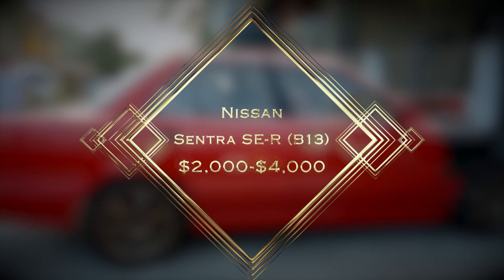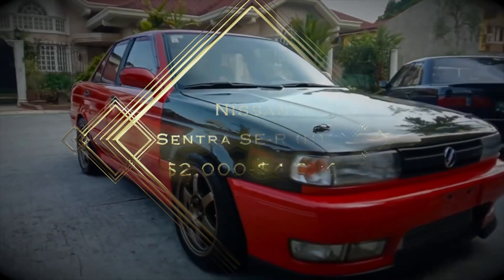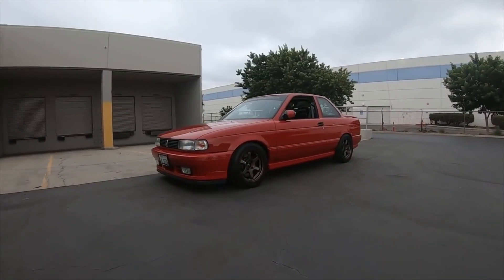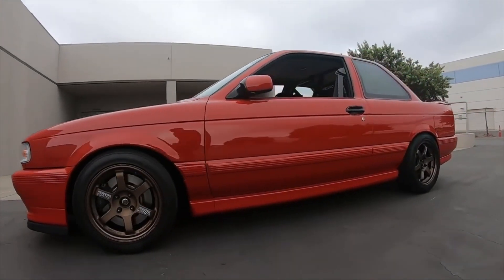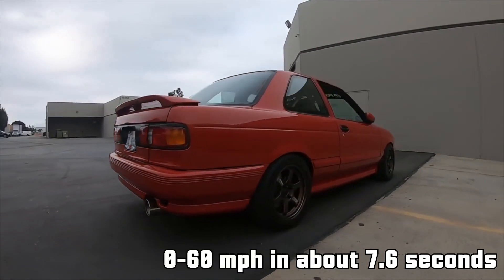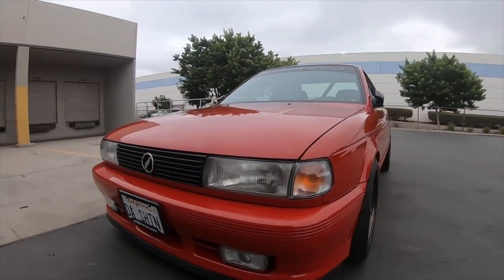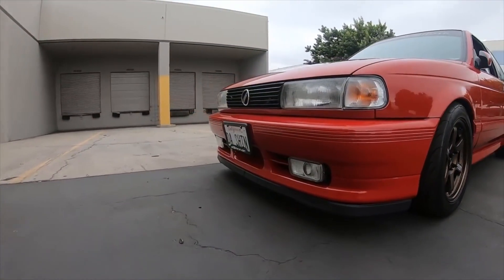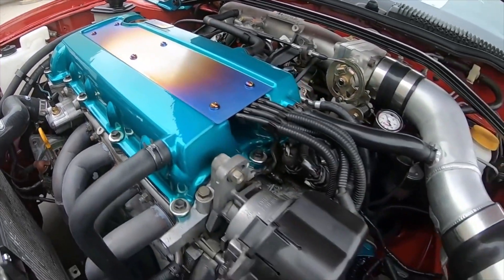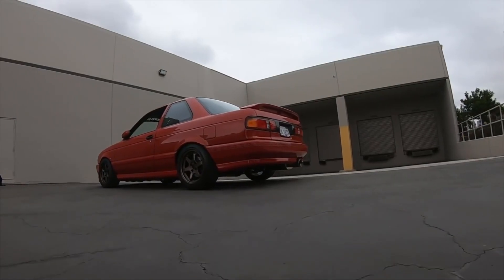Number 5: Nissan Sentra SE-R B13. Estimated used price: $2,000 to $4,000. Last but not least, we have another hidden gem, the Nissan Sentra SE-R. This impressive car was produced from 1991 to 1994 and comes with a 2.0-liter four-cylinder engine making 140 HP and 132 lb-ft of torque, allowing the car to accelerate from 0 to 60 mph in just about 7.6 seconds. You can add more power by installing a turbocharger or nitrous oxide kit, which can boost the horsepower by up to 100%. This car is extremely agile and lightweight, weighing only about 2,500 lbs. The interior may seem simple, but with aftermarket accessories, you can customize it in any way you prefer.